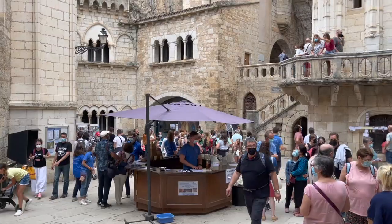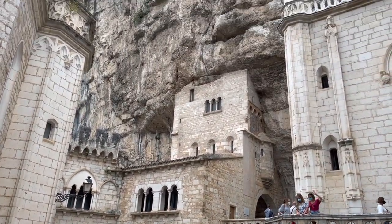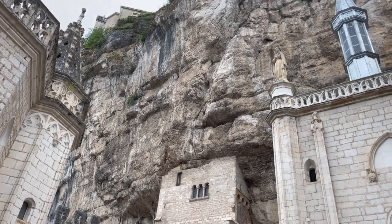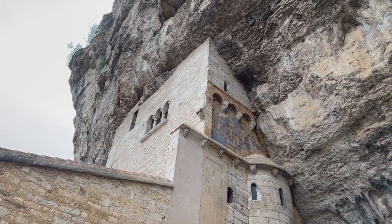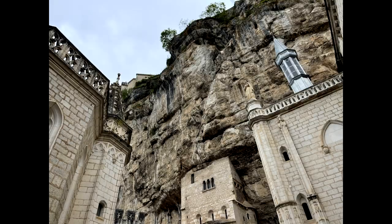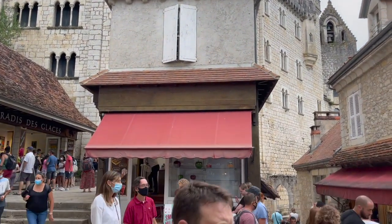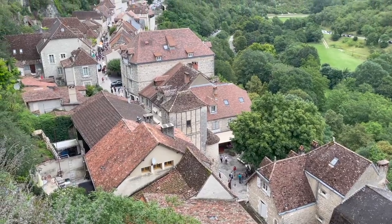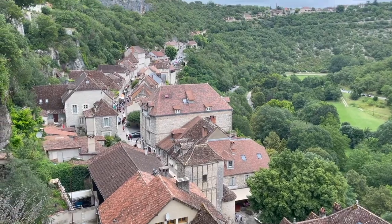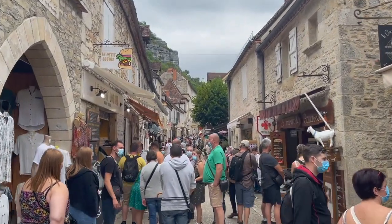Rocamadour consists of a chateau on the hill, a network of monastic buildings cut into the cliff beneath, and the town itself at the bottom. This vertical town clings precariously to its cliff and is representative of the society as it was back then. Known as the three estates, the poor were at the bottom, the clergy in the middle, and the rich at the top — just like the layout of this town. A site of pilgrimage for centuries due to its famed statue of the Black Madonna, it is still an important centre for French Catholics today.